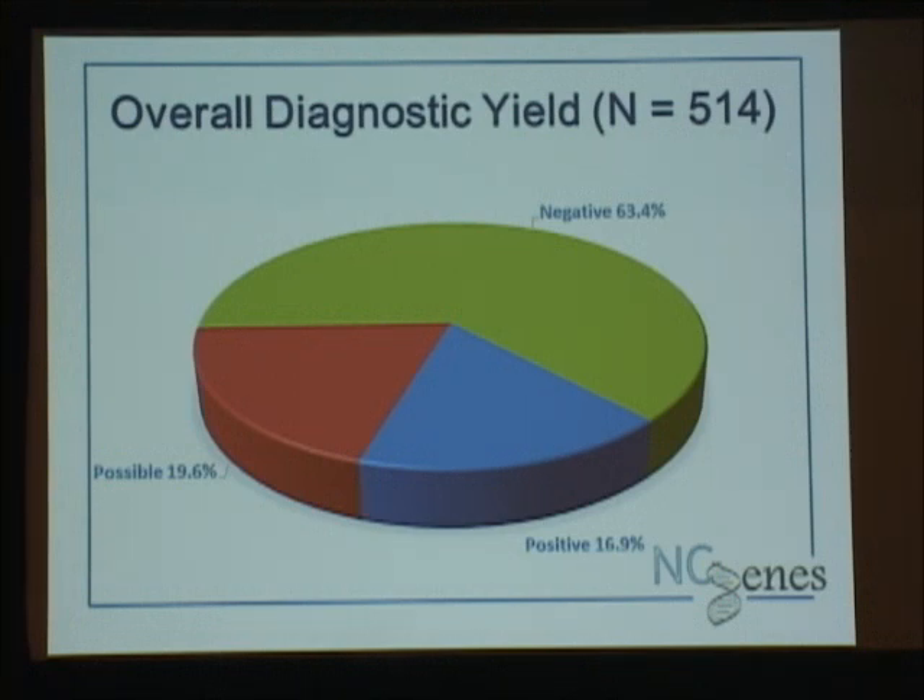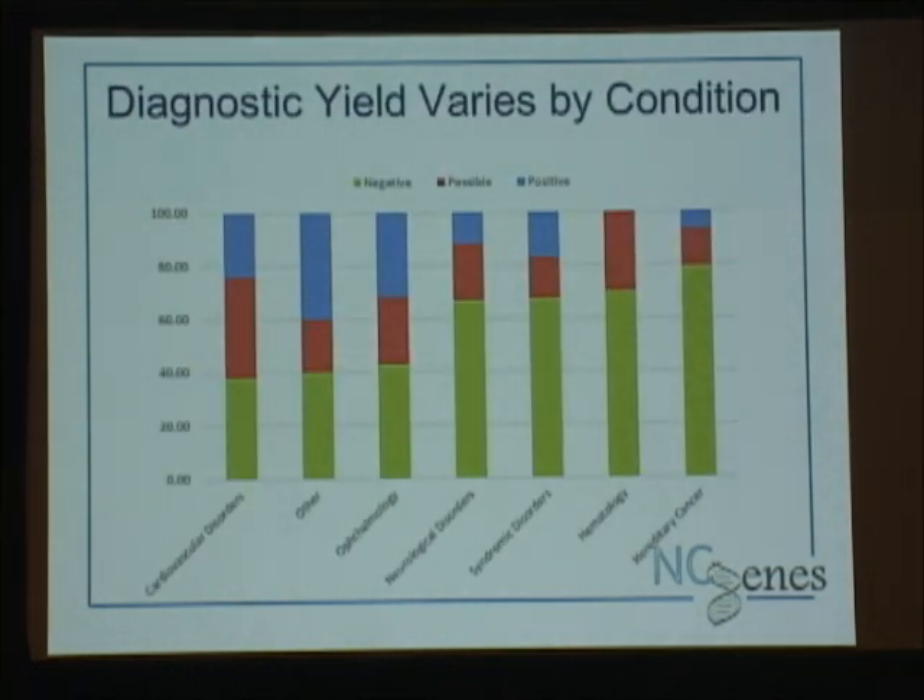Our yield is similar to what's been reported with other studies. Unfortunately about 60% are getting a negative result; almost 40% are getting either a possible or a positive result. So even without trios we're doing pretty well with our diagnostic yield. What is different for us is that we're probably having more possible results and not more positive results. Breaking it down by condition, some conditions do much better with exome sequencing than others. Our best performers are the cardiovascular group and the retinal group.